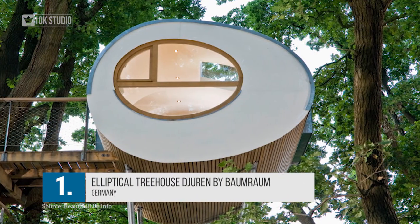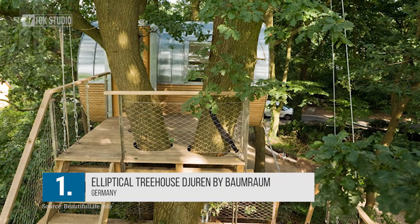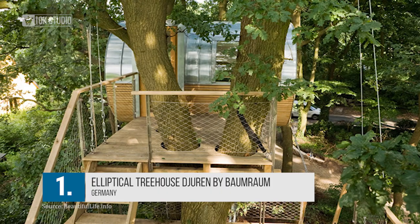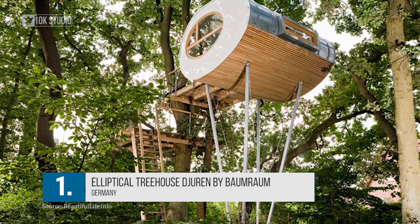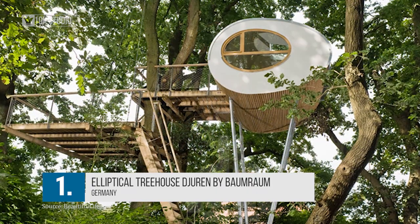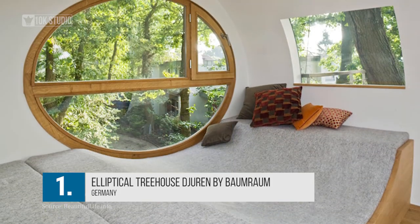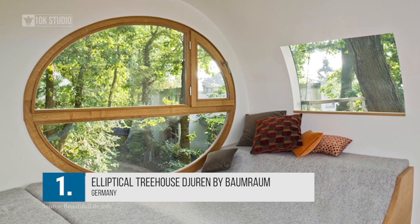Number 1: Elliptical Treehouse Juren by Baumraum. Shaped like an egg, this creation by Baumraum may make you feel like living inside a docked space capsule. This treehouse in northern Germany can be accessed by two ship ladders separated by a lower terrace 3.8 metres high. The entry to the elevated pod is at the second deck, 5.6 metres above ground. The weight of the entire structure is carried by four inclined steel supports enhanced by connections to the trees.